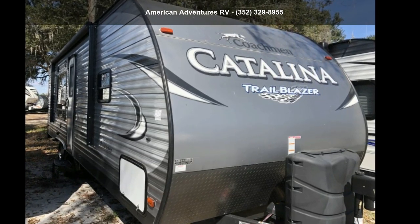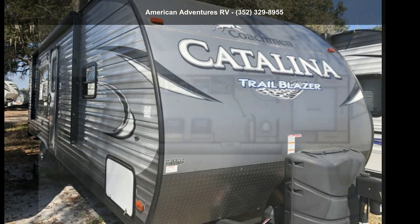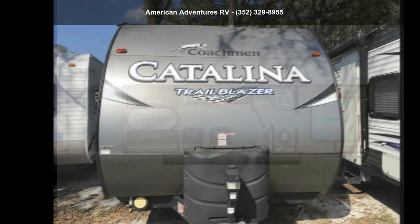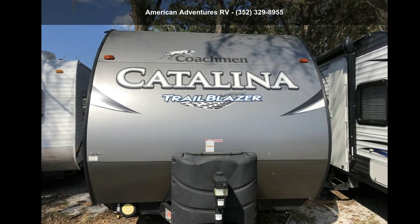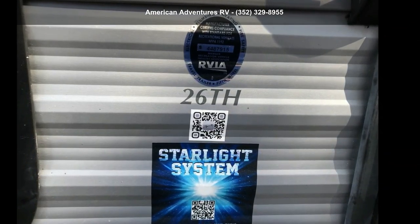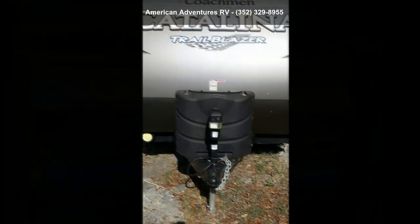Begin an adventure with this Coachman 2018 Catalina 26. Toy haulers combine lightweight design with payload capacities to handle your toy hauling needs. This is a great option for those looking for an RV with quality construction and ease of towing.